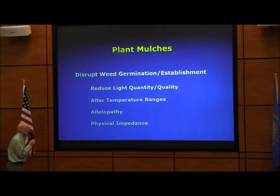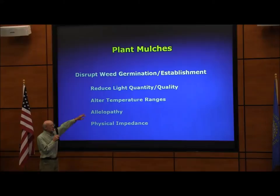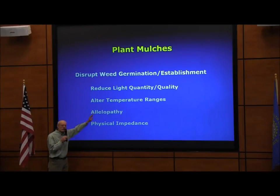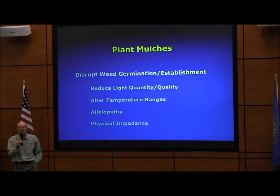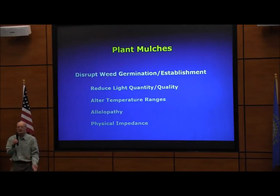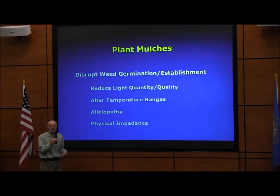The reasons this happens are: residue reduces the amount of light reaching the soil surface, and some weed species are sensitive to light quality or quantity that stimulates germination. Residue also alters the temperature range — many species respond to highs and lows, and residue moderates that, putting conditions outside the optimum temperature range for germination. Additionally, after-harvest residues can release allelopathic compounds that suppress weed germination, and physical impedance makes it hard for seedlings to grow through the residue.